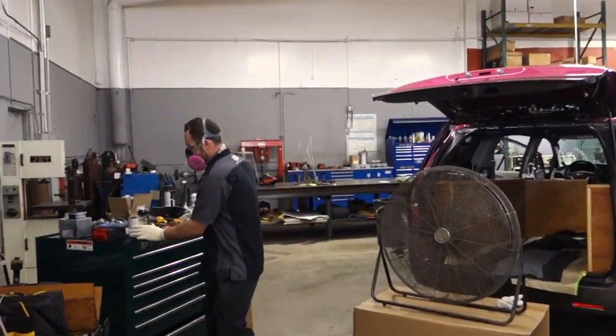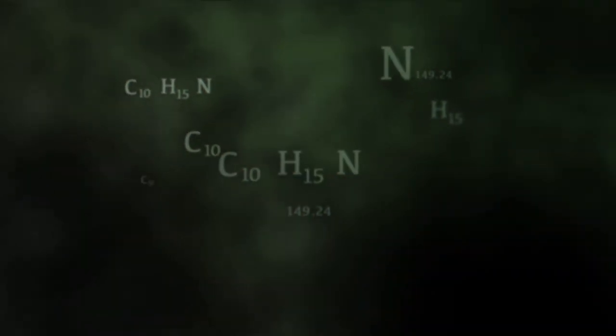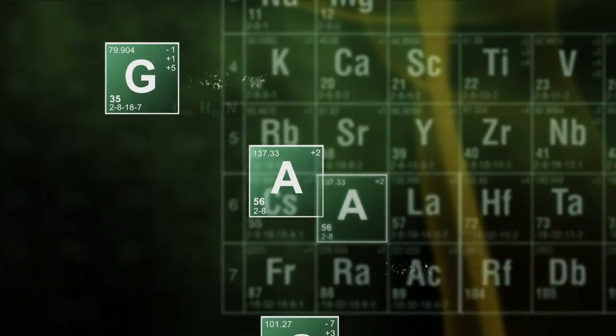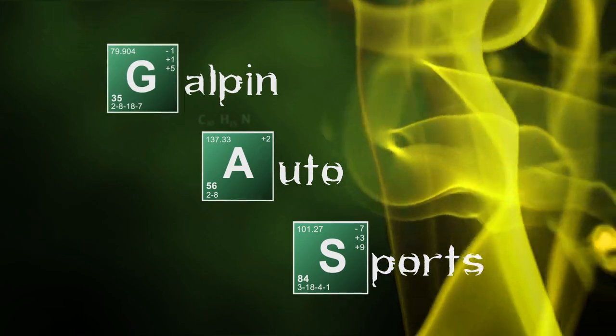I couldn't tell if you were being safe or breaking bad — you're cooking something up. Hey guys, what's going on? It's Tommy from Galpin Auto Sports.